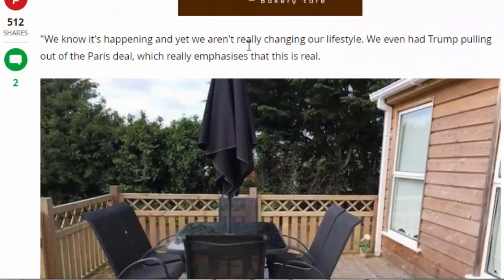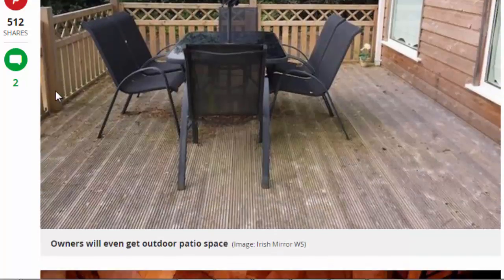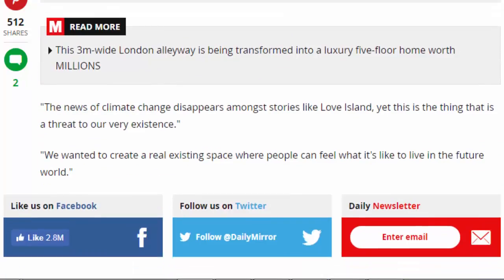'We know it's happening and yet we aren't really changing our lifestyle. We even had Trump pulling out of the Paris deal, which really emphasises that this is real. The news of climate change disappears amongst stories like Love Island, yet this is the thing that is a true threat to our existence. We wanted to create a real existing space where people can feel what it's like to live in a future world.'